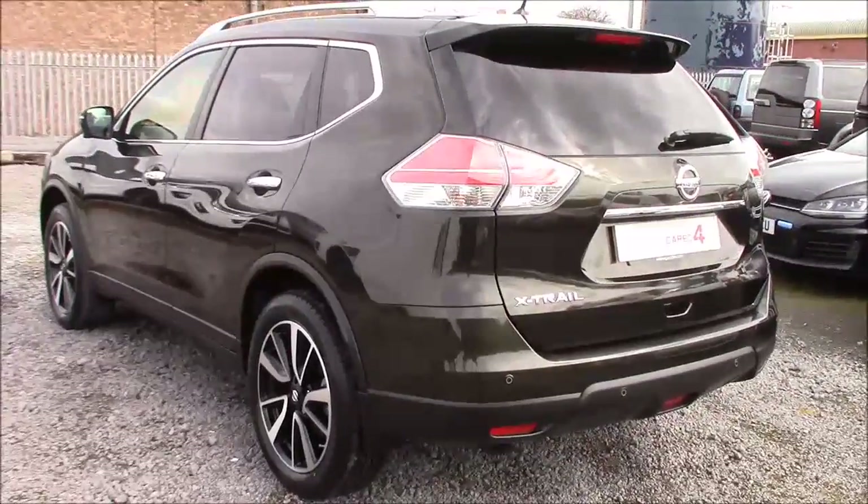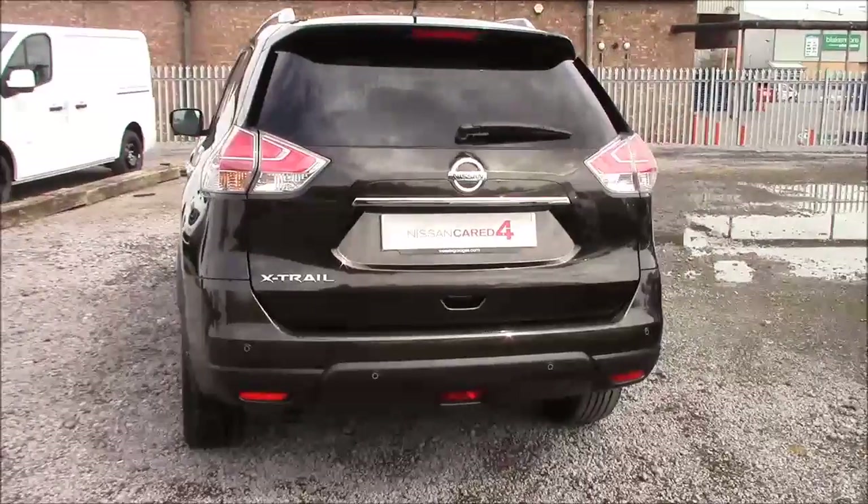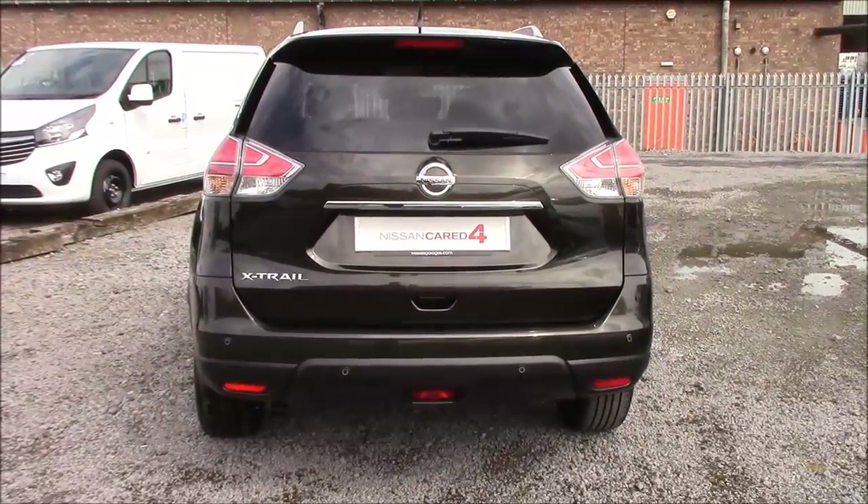Approaching the rear of the car, we can see that all the rear windows come fitted with privacy glass. This not only enhances the safety of your occupants from UV light, it also helps keep the car nice and cool during warmer weather, as well as improving the overall appearance of the car from the outside.